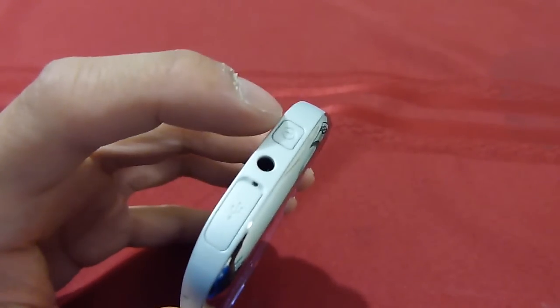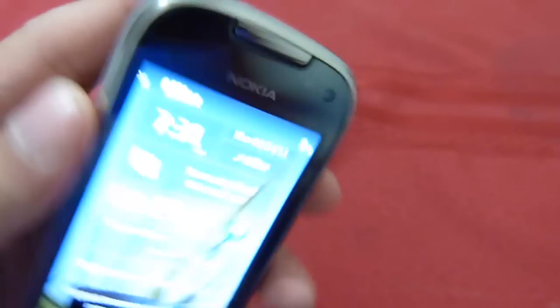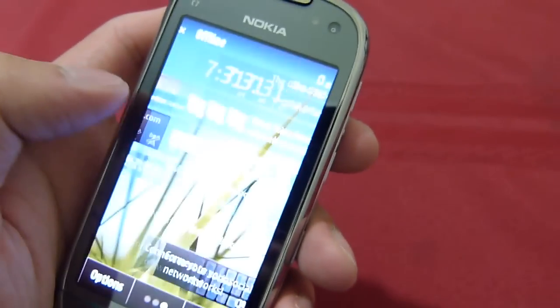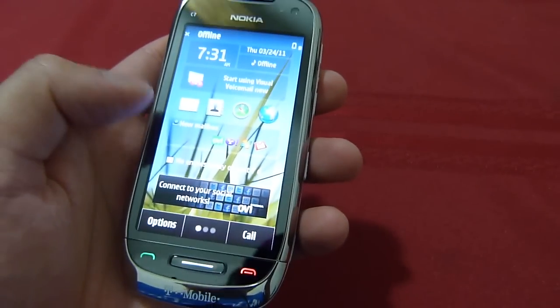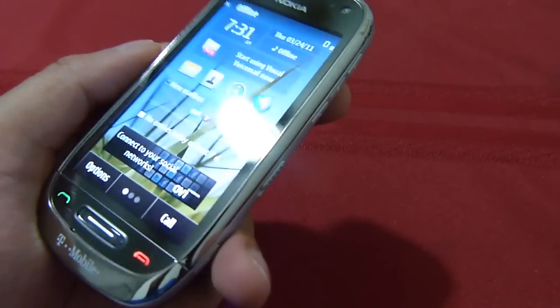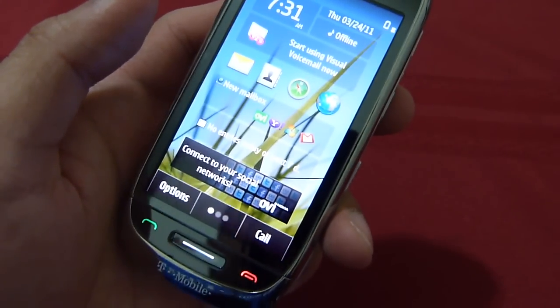On the top you have a 3.5mm headset jack, a recessed power button, and the micro USB port underneath the flap. You have a front-facing camera for video chat and self-portraits. It's powered by the Symbian 3 platform, so it's fairly modern, and you have a gorgeous 3.5-inch AMOLED display with rich, vivid, and lush colors.